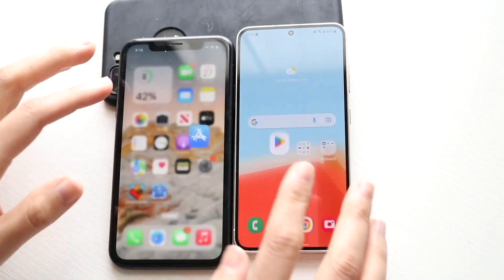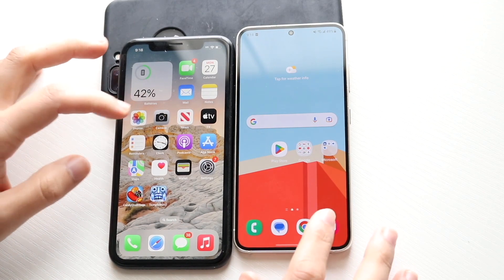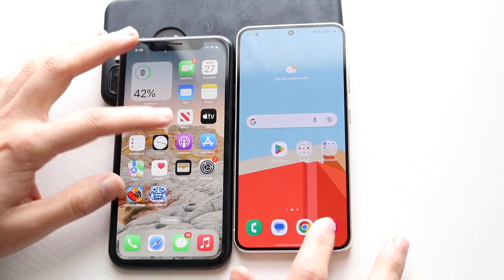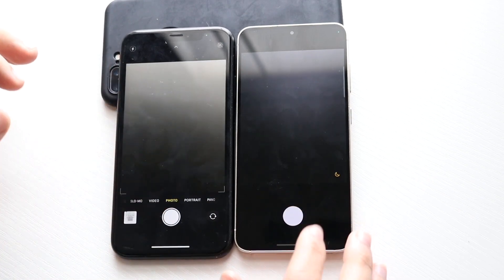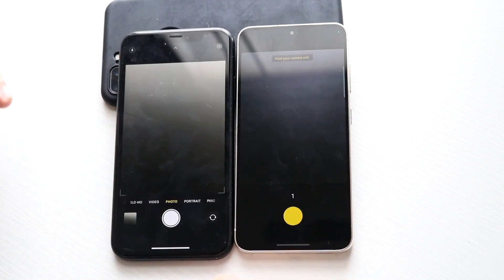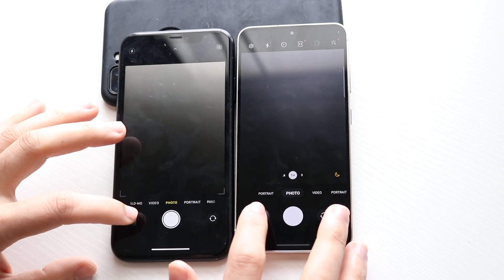The gesture animations are pretty much the same thing. Hopping out of here, let's get into their cameras. Three, two, one — not a big difference. One phone was in night mode and the other wasn't, so that's fine. Let's go and open up that photo.